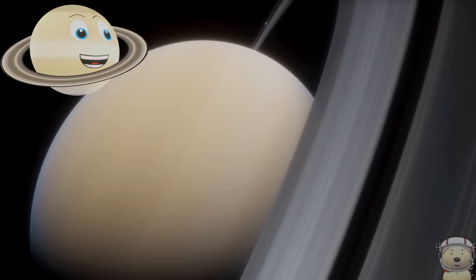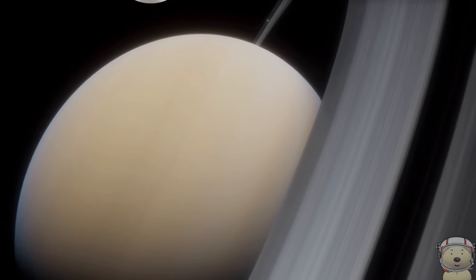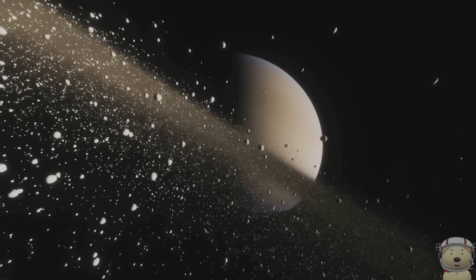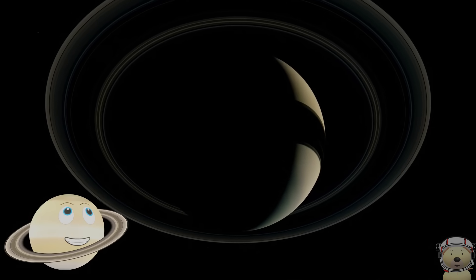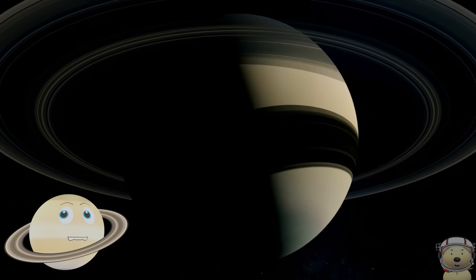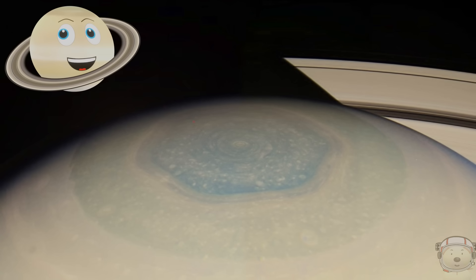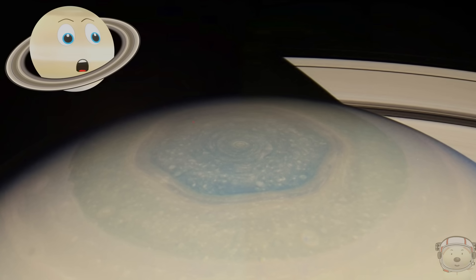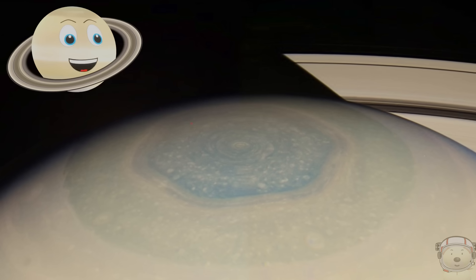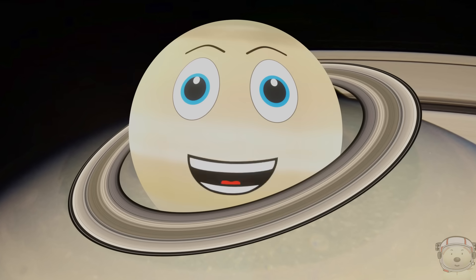My wondrous rings are not flat. Instead, they consist of billions of particles of dust, ice, and rock. My ring system extends up to 175,000 miles from me. I also have a weird hexagon-shaped cloud pattern over my North Pole, caused by jet streams! This all makes me a unique planet!